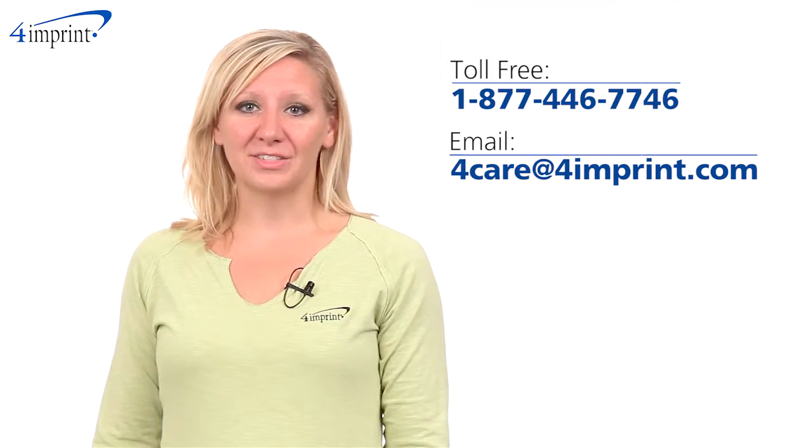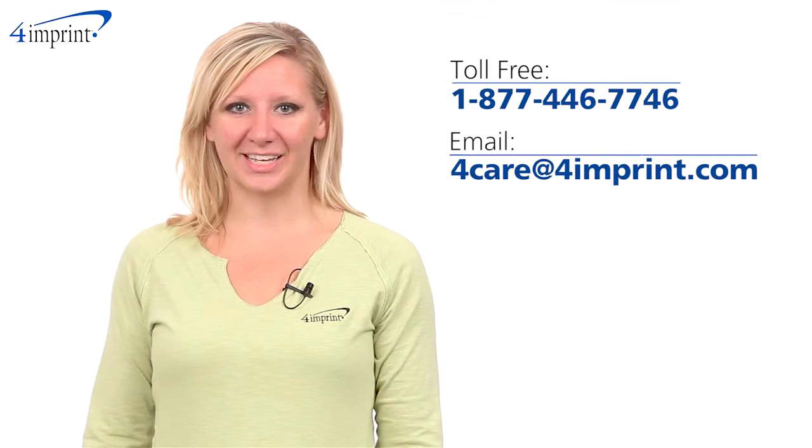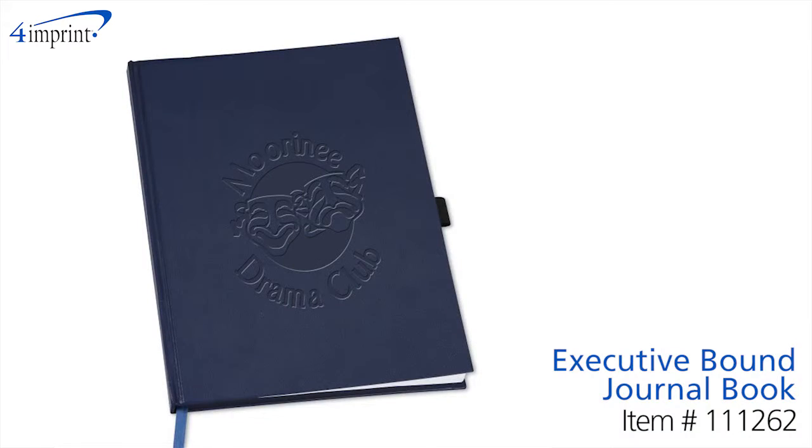As always, if you have any questions about this or any of our other products, please contact one of our friendly customer service representatives. Thanks for watching 4imprint's online videos. This has been the Executive Bound Journal Book.